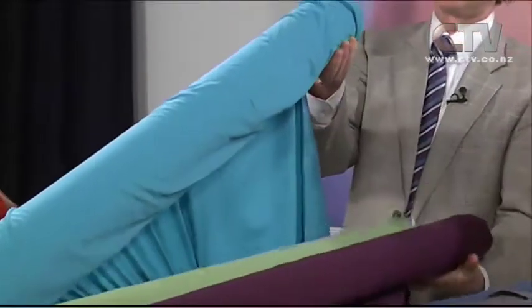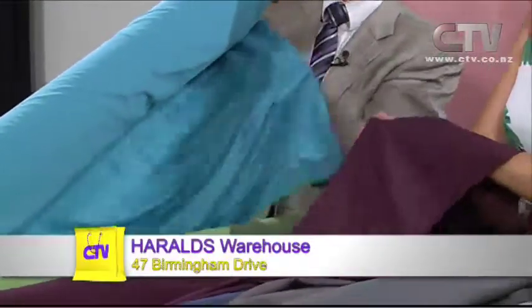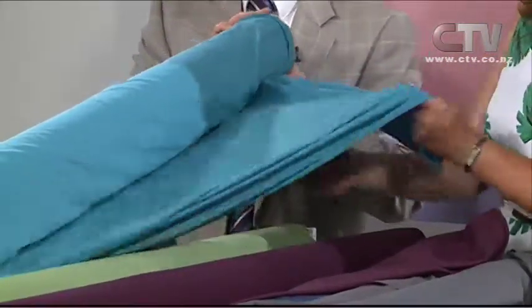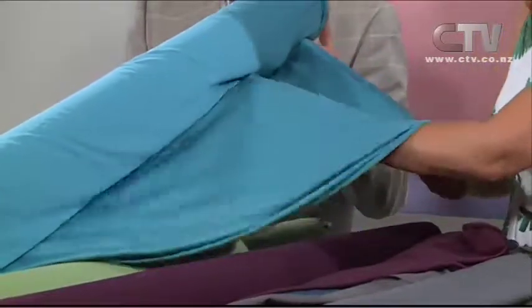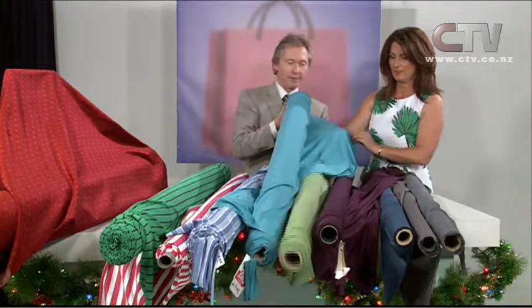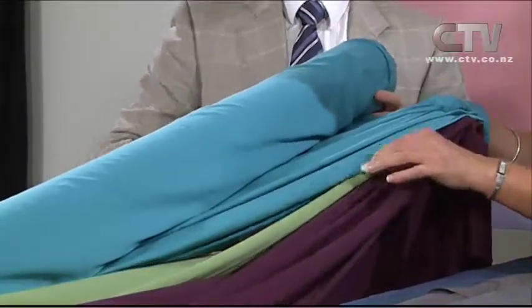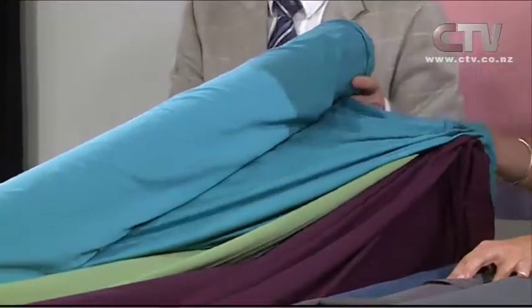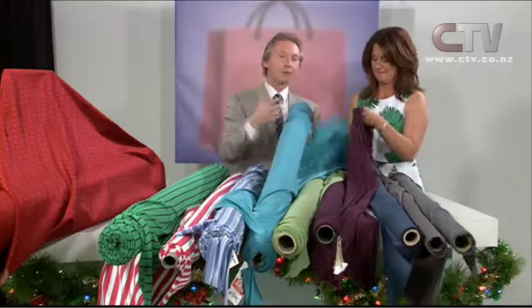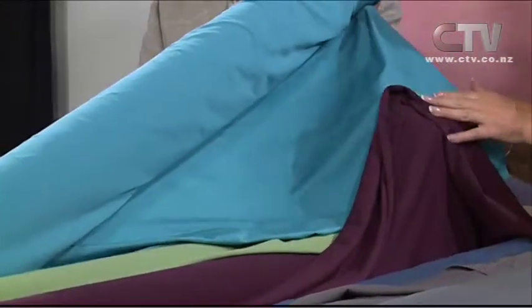This fabric is called First Class, and it's first class for a very good reason — absolutely top quality, beautiful drapey knit, both-ways stretch and mega breathable. Normally $24.95 a metre, now $19.95 — that's 20% off, and there are 15 colourways. Super breathable, it's suitable for crossover tops, cowl neck tops, singlet tops, even underwear. It is absolute luxury.